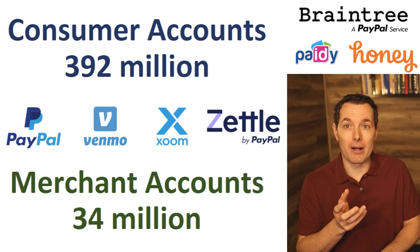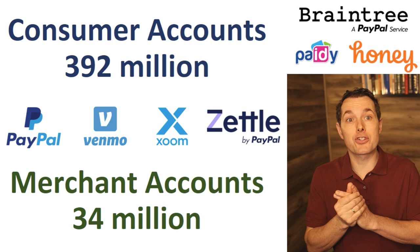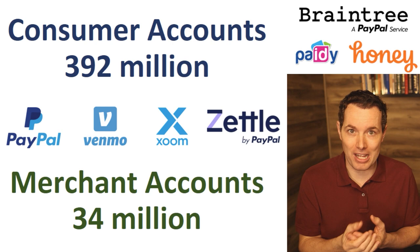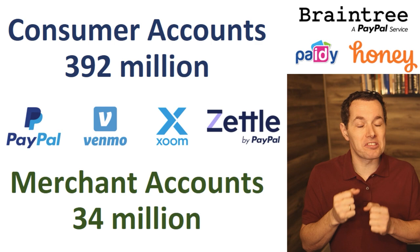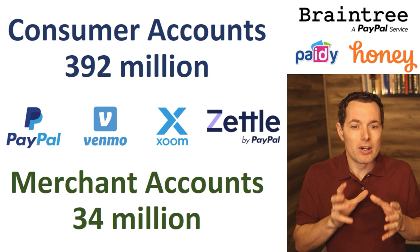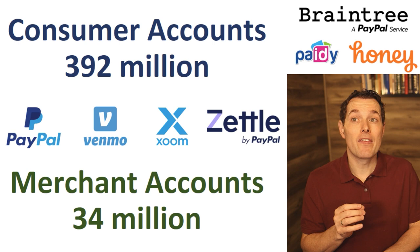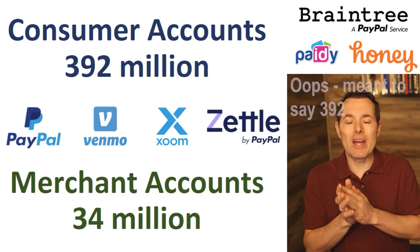PayPal includes a whole bunch of different brands: Venmo, Honey, Braintree, and Zettle, among others — all geared towards helping businesses and consumers process transactions or move money. Some people have compared PayPal to a company like Visa, and yes, part of their business does compete with Visa. But another part of their business is sort of the step before Visa, MasterCard, or American Express. I think PayPal is somewhat of a different type of business. They are highly focused on consumers, with 292 million consumer accounts and 34 million business accounts.